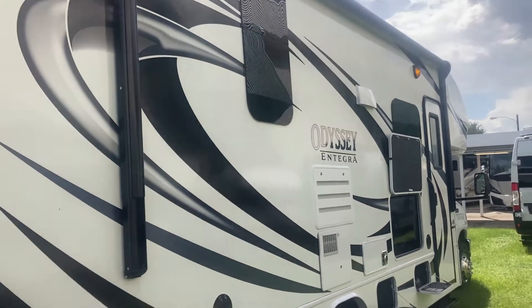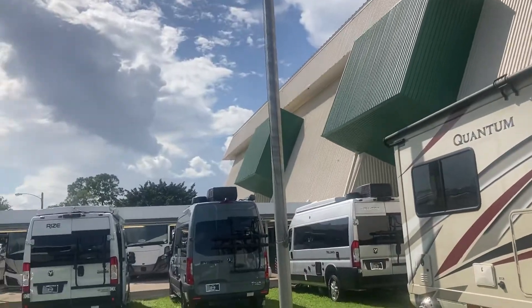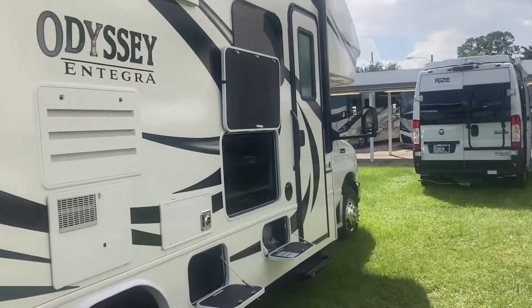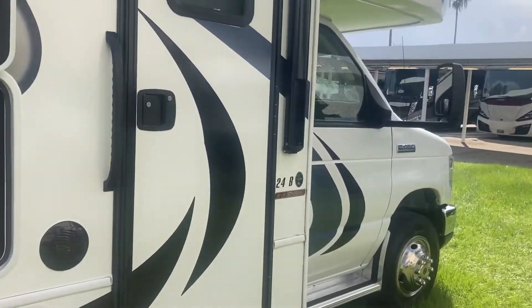Hello, this is Tony Vanella down at La Mesa RV. We just met at the show here and I wanted to thank you for calling me back and let me and Tony help you. Him and I work together a good amount and I like him a lot.